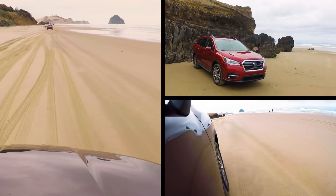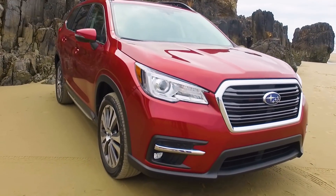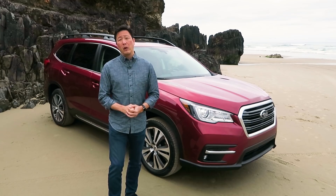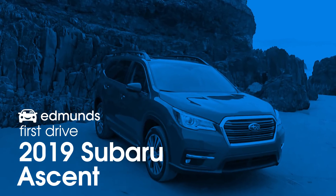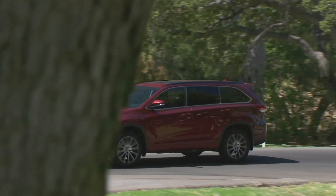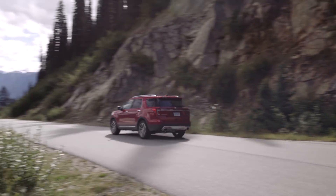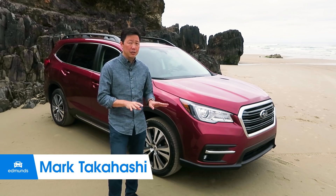It's been almost five years since Subaru got out of the midsize SUV game, but that's all changed with this — the 2019 Ascent. The question is, was the wait worth it? When the Ascent goes on sale this summer, it'll compete against the Honda Pilot, Toyota Highlander, and Ford Explorer. These are all really great midsize SUVs with three rows, so the pressure is on Subaru.